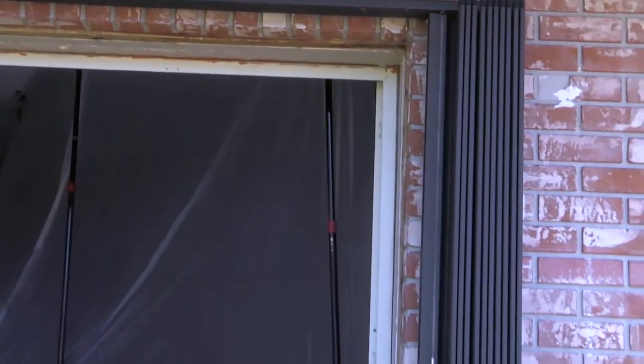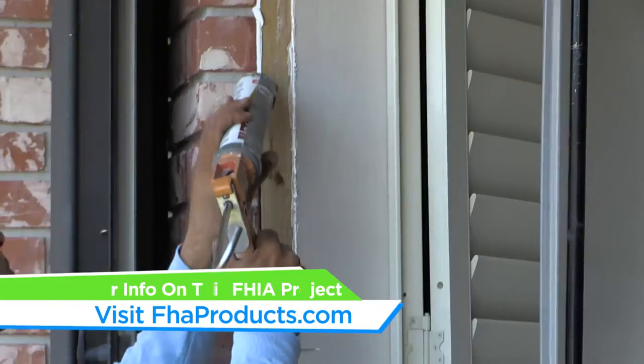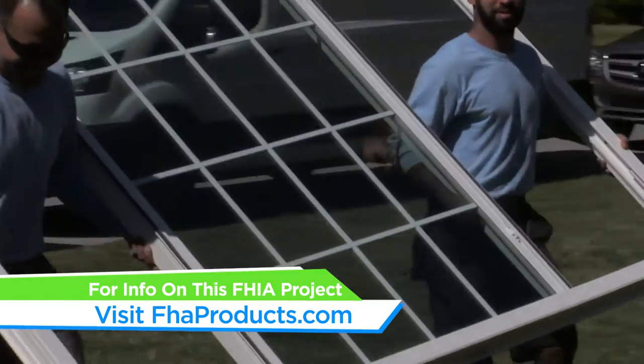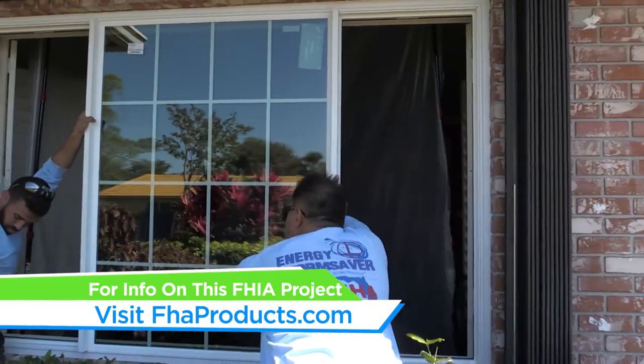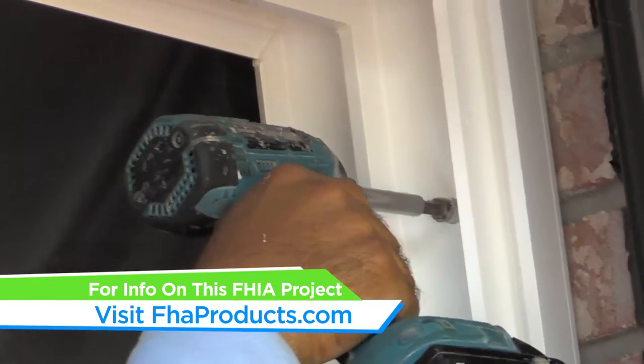The biggest concern for us during the installation process was the damage caused by the water that was coming in. We addressed this by filling in the space with concrete to make it watertight and give us a secure surface, so that there's not going to be any more water intrusions once the installation is done. When this is all completed, it's going to be not only watertight, but ready to accept any forces that we may have from a hurricane storm.